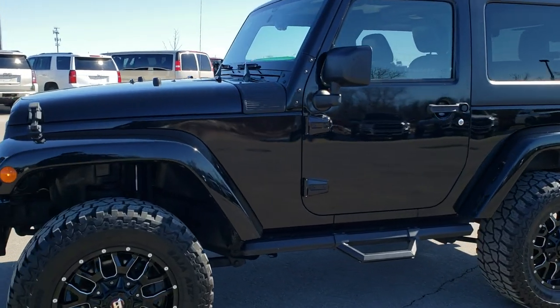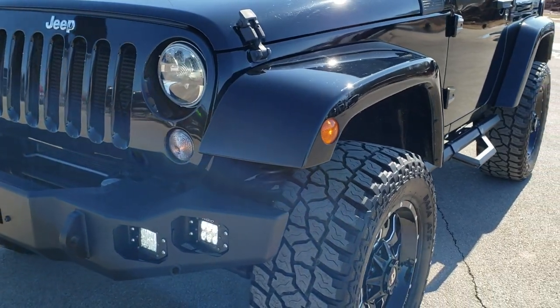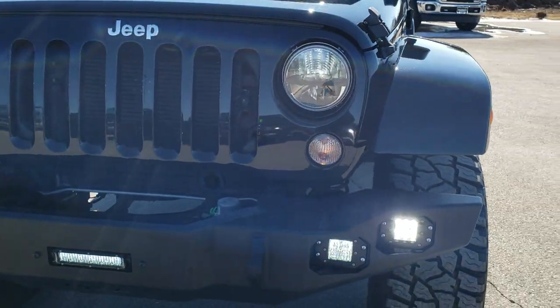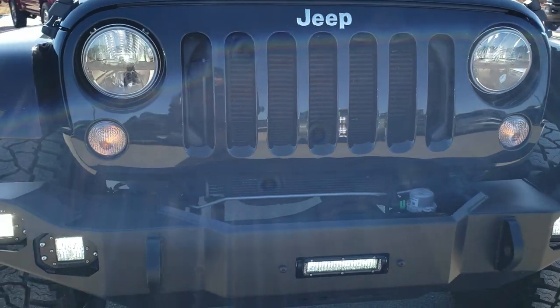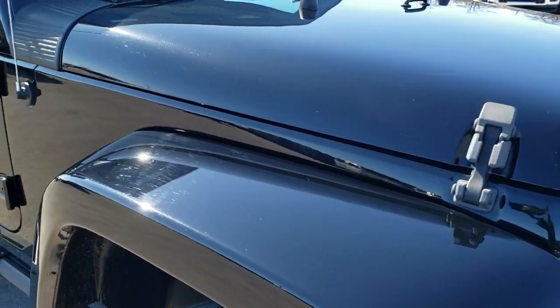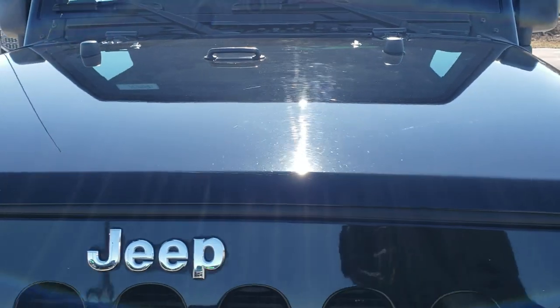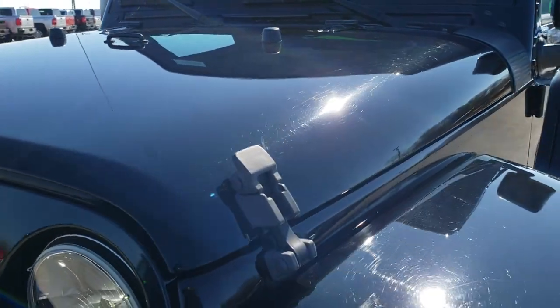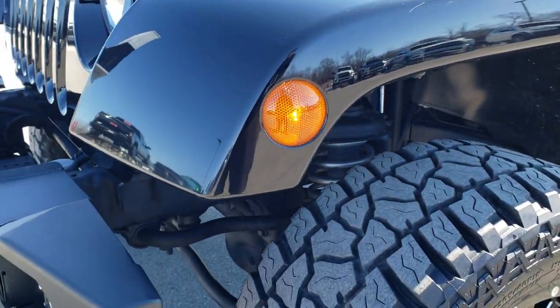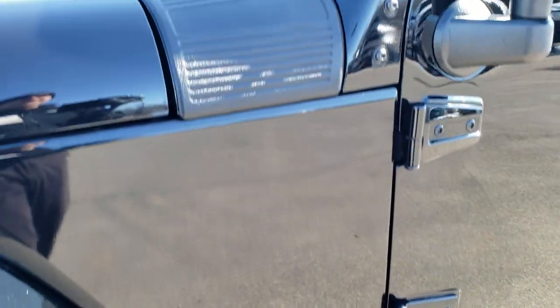This is stock number 10550. We are here at Summit Automotive in Fond du Lac, Wisconsin, your new and used Jeep Wrangler Headquarters. Today we are checking out this super clean 2015 Jeep Wrangler Sahara. This vehicle has the 3.6 liter Pentastar V6 motor. It has been fully safetied and inspected by our service shop, has a fresh oil and filter change, all fluids have been checked and topped off. This Jeep is 100% ready to go.